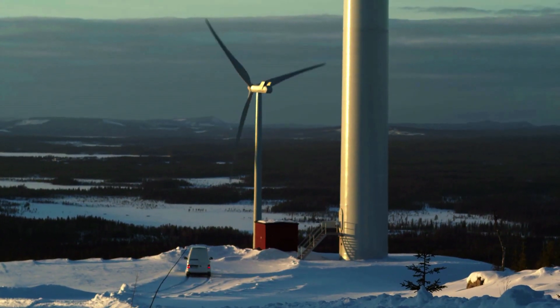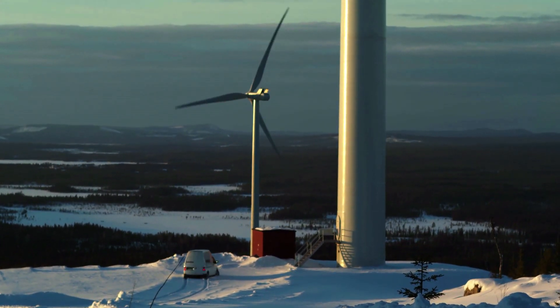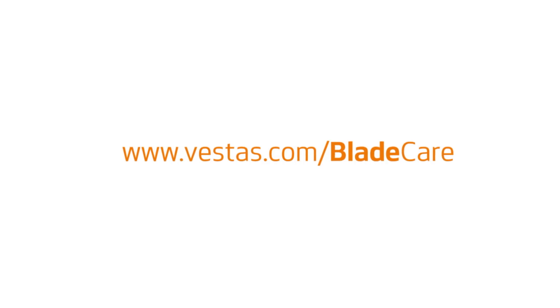At Vestas, we've taken our engineering prowess, our understanding of your blades, and coupled that with a collaboration with you to offer the blade care solution, which we feel is the best in the industry. If you'd like to know more about blade care and how it can improve your AEP and increase the longevity of your blades, please visit vestas.com/bladecare today. Thank you for listening.